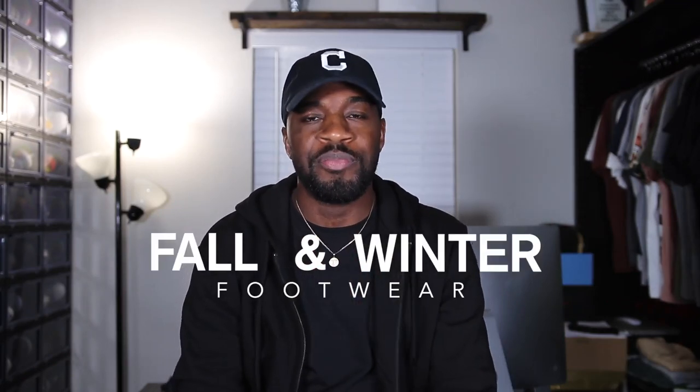Welcome back to another video, Style Crew. If you're new here, I am Rio and in today's video we're going to be talking about fall and winter footwear. Let's do it.